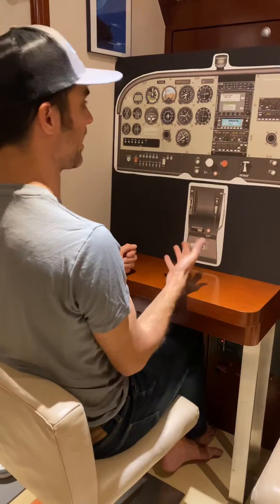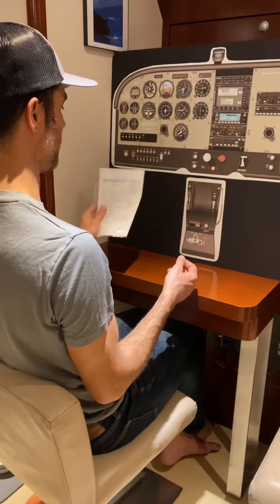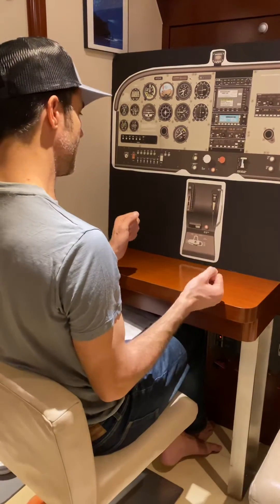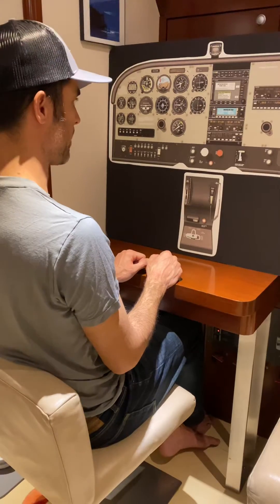We're also trying to get on the ground as quickly as possible. As I have time, I back it up with a checklist. As I have time, I declare the emergency. Most important thing though is getting on the ground as quickly as possible and getting airflow over the engine as quickly as possible.